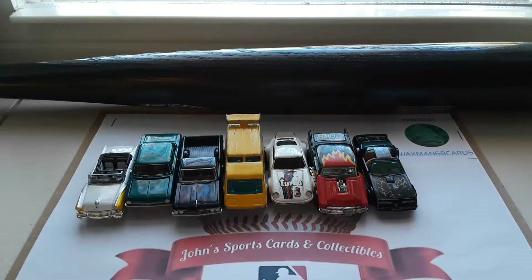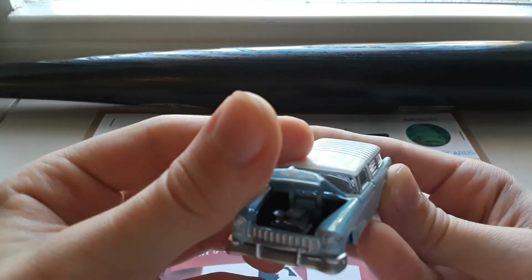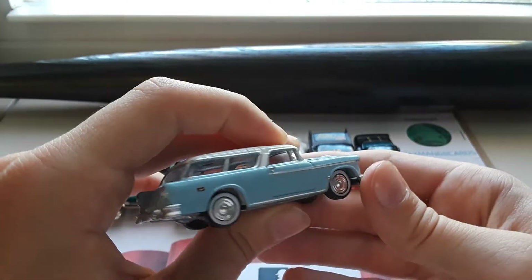Moving on, we have another Johnny Lightning — a 1955 Chevy Nomad. Okay flip-up grille, flip-up color so you can see the engine in there. Very cool, nice baby blue color.